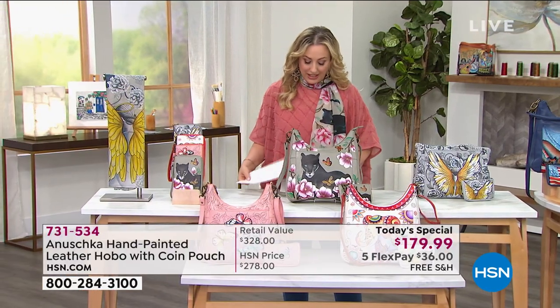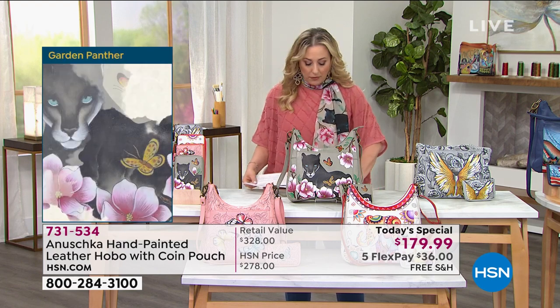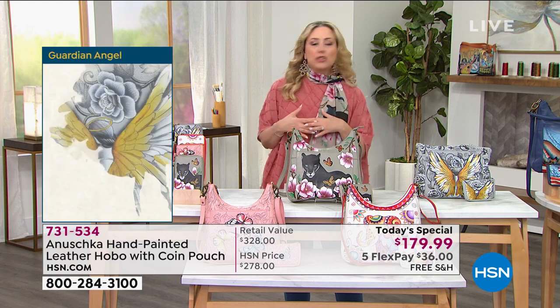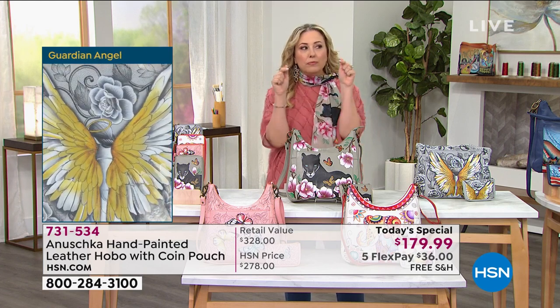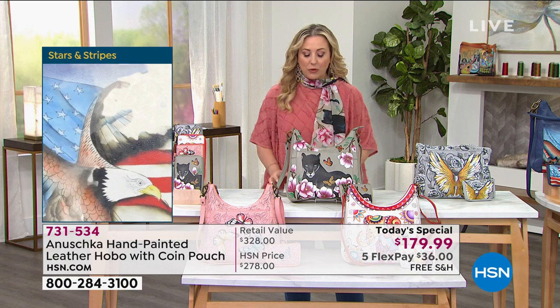We're gonna be talking about it and getting into so many details, but let's bring in our special guest. His name is Baskar Bazu. Baskar is representing this family-run business over 25 years — just barely a year and a half here at HSN. But you've seen him in the shopping television world with these beautiful, incredible bags. Baskar, welcome to the show.